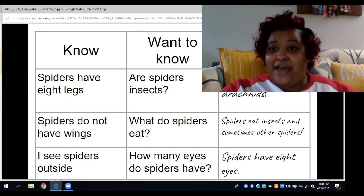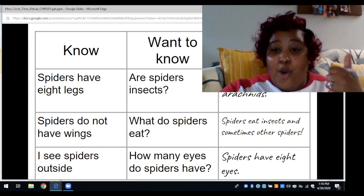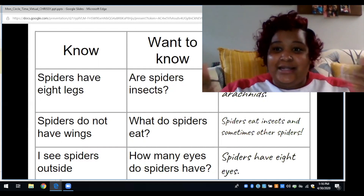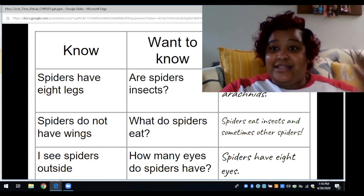How many eyes do spiders have? They have eight — one, two, three, four, five, six, seven, eight! Eight eyes, just like their legs. That's pretty awesome.